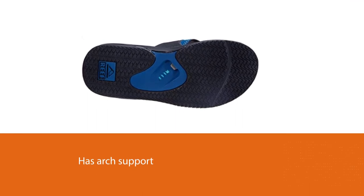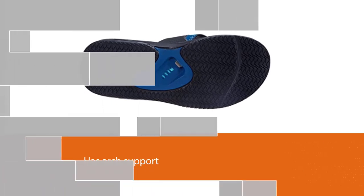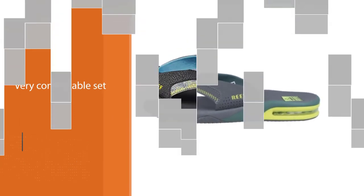The heel of the shoe also has aero support to help with this. The most amazing thing about these shoes is that they have a standard bottle opener on the bottom — that's right, you can pop open your bottles with these shoes.